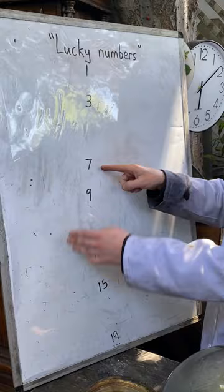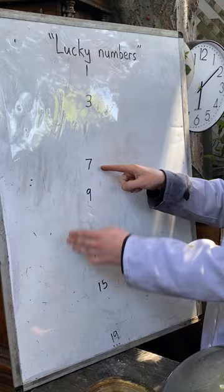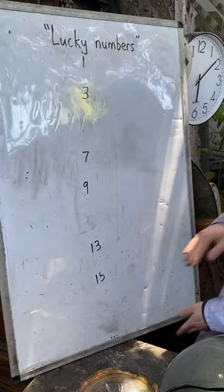And then we look at the next thing remaining, which is 7, and remove every seventh number remaining from the list, and so on. The numbers that are left are the lucky numbers. And both 7 and 13 are lucky.